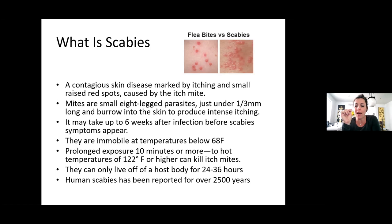It's a contagious skin disease marked by itching and small red spots caused by the itch mite. The mites are small eight-legged parasites that are just under a third of a millimeter — really, really tiny and you cannot see them. They're long and they burrow into the skin, digging their way in. It can take up to six weeks after infection before scabies symptoms appear.